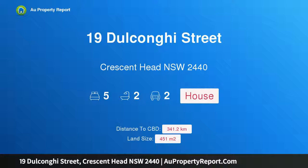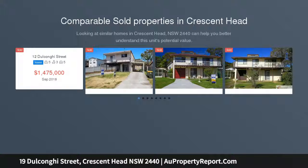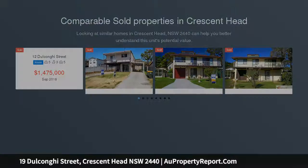Hi, I am glad to introduce Property 19 Dylcomne Street, Prestons Head NSW 2440. Uninterrupted views inside and out, enjoying a desirable northerly aspect, spectacular panoramic ocean views in the popular Prestons Head location.